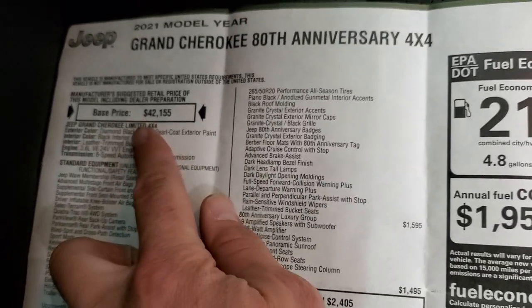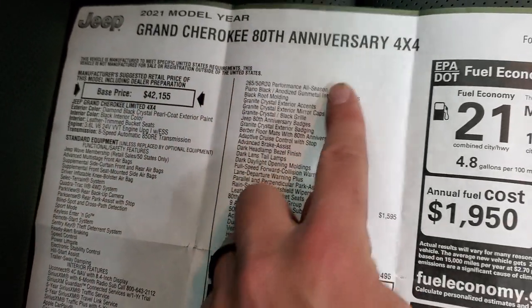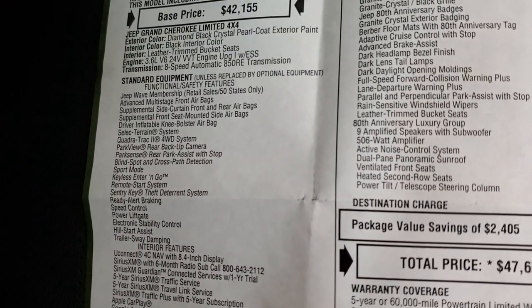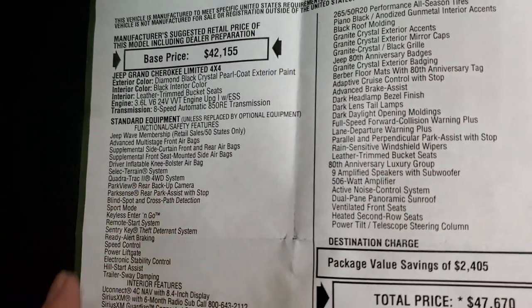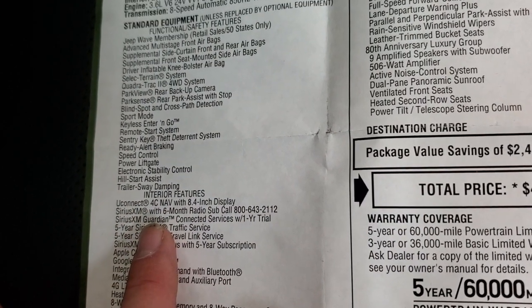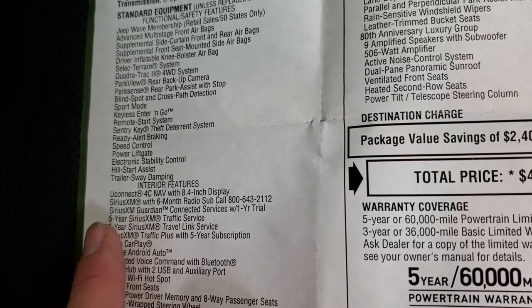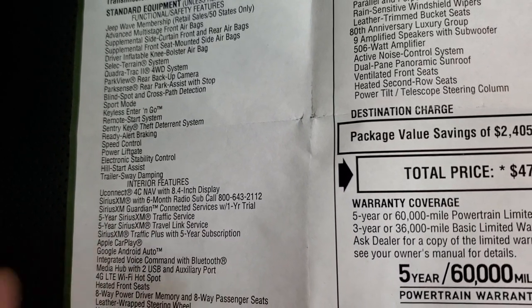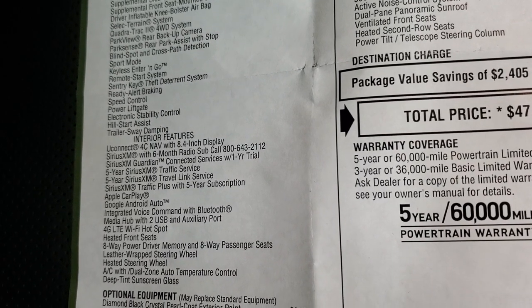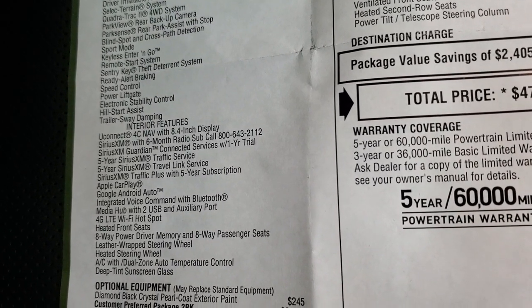You can see that it is a Limited package with the 80th anniversary. It's going to have the 3.6 liter Pentastar V6 motor, Quadratrac 2 system. You got the Uconnect Nav system with 6 months Sirius XM radio, Sirius Guardian for a year, and then 5 years Sirius Traffic and Travel Link Plus, Traffic Plus with a 5-year subscription.